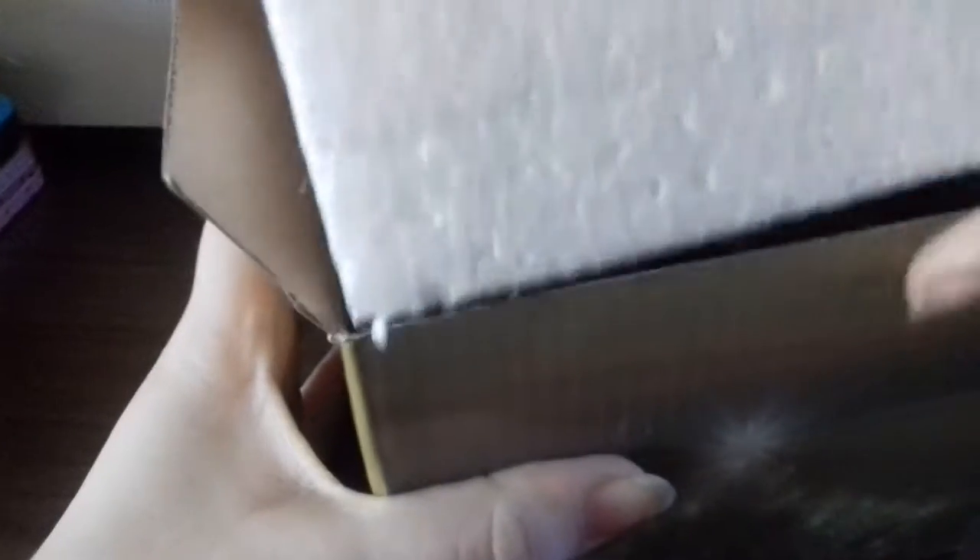Let's open this up. Snow globes are fragile, so that's probably why there's a lot of stuff around it. Can I get it out of the bag? Strength to open it. And here we go!